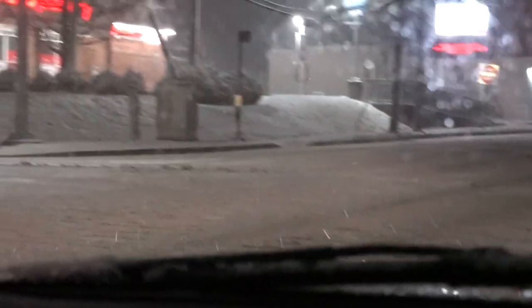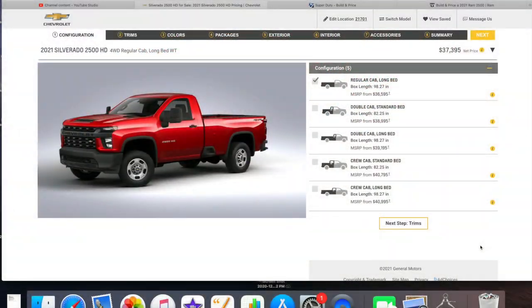All right guys, in this video we're going to build a Chevy, a Ford, and a Ram truck to see who has the lowest price work truck and what features they have. Every truck we're getting with off-road tires, four-wheel drive, snow package, highest axle ratio available, auxiliary switches, power windows, door locks, keyless entry, rear defroster, and a spray-in bed liner.